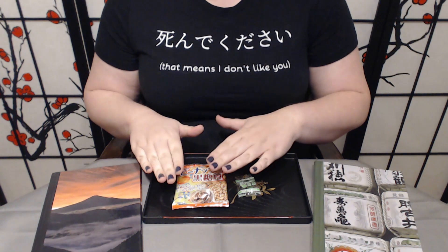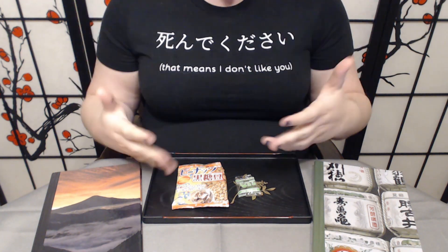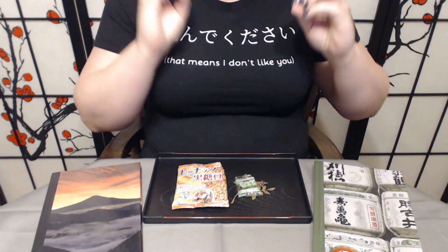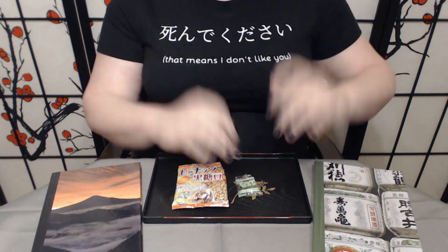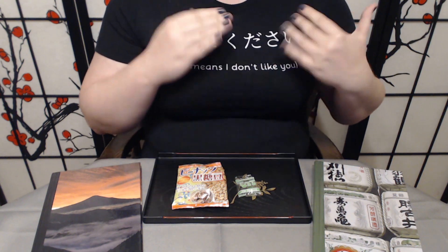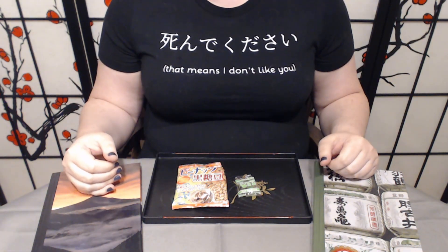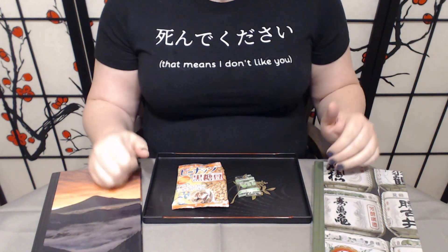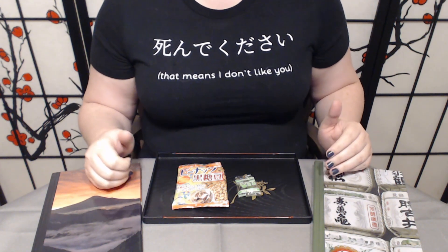Gochisousama! To recap: we did the Kokuto peanuts, which are basically a candied peanut but coated with Kokuto. Works really well, really tasty, really delicious. We also did the Shikuasa Kokuto, which for me personally just didn't work. But that is definitely a personal preference — if it's something you're curious about, maybe give it a shot. I like some of the other things we've had better personally.